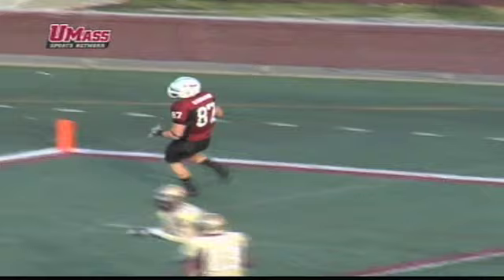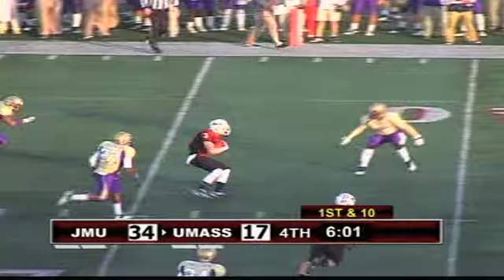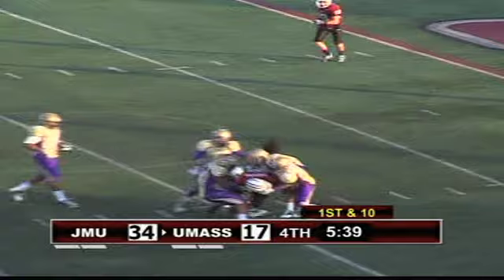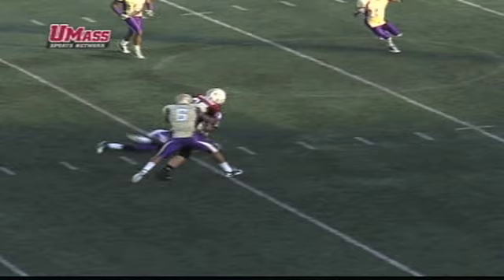Their own 47 — Pagel no huddle, shotgun snap, throws it out. Caught by Gilson after almost being intercepted — the JMU defender tipped it right into Gilson's hands. UMass goes first and 10 at the JMU 37. Down the seam, Pagel from the shotgun completes to Rob Blanchflower — the big tight end rumbling. Blanchflower, the redshirt sophomore tight end. Nidal Nelson made the stop.